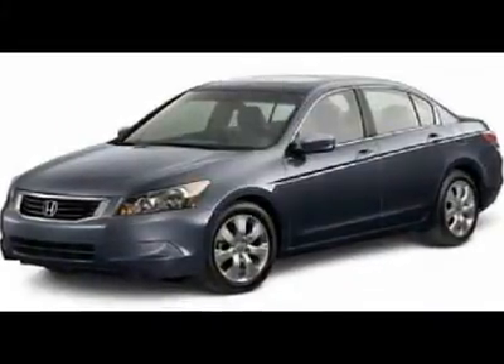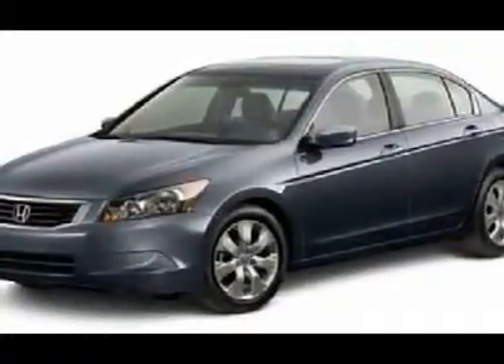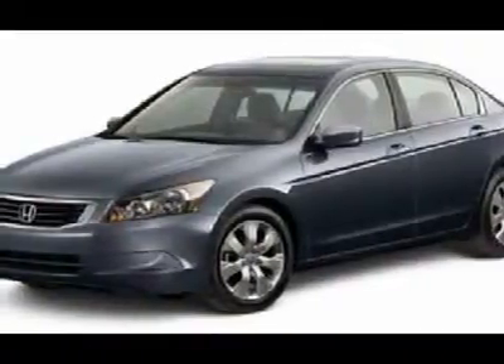You'll love this 2010 Honda Accord STN. This is a car you'll want to take home. With zero miles, it features manual transmission and an exterior color of polished metal metallic. Call us and be the first to open the car door today.